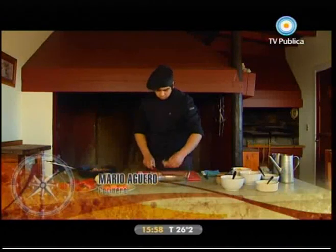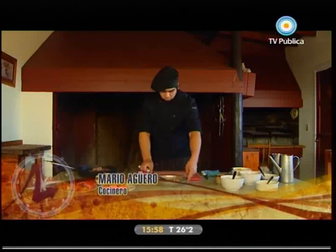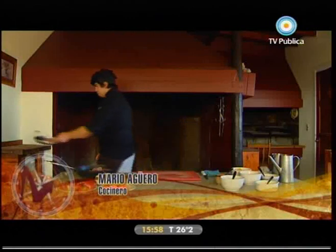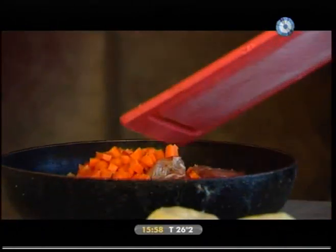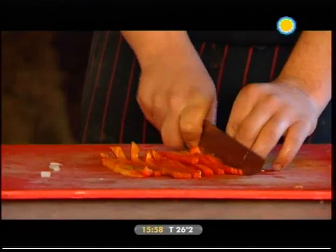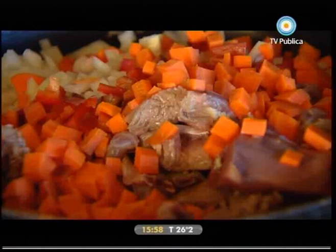La receta del guiso de cordero: se sella la carne del cordero en un sartén, medianamente. Luego se le agrega zanahoria, morrones y cebolla, se termina el salteado, se agrega un litro de vino y se espera que reduzca.